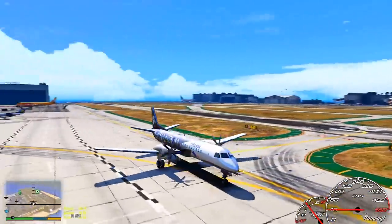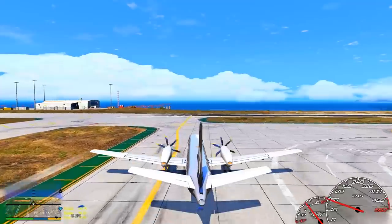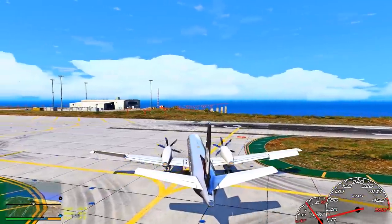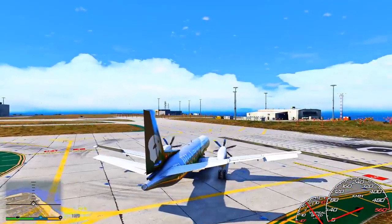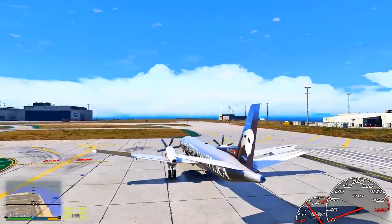All carry-on items should now be stowed securely either in an overhead bin or under the seat in front of you. All aisles, exits, and bulkhead areas should now be clear. All electronic devices should now be turned off and stowed, as they may interfere with the aircraft's navigational and communication systems. Once airborne, we'll let you know when you may use approved electronic devices, but note that some items may not be used at any time during the flight.